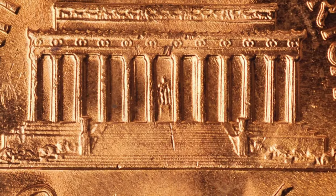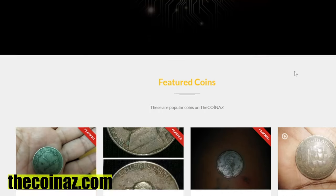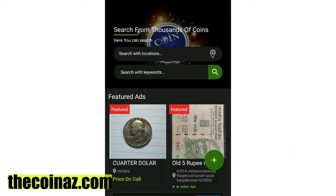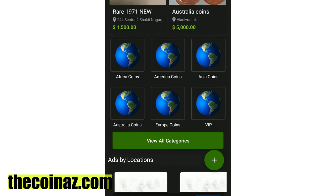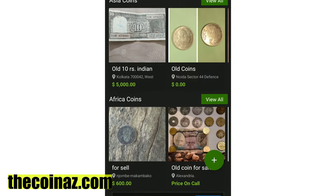Stay well. If you have rare and valuable coins, you can showcase them on our website thecoinaz.com. For mobile users, it's much easier to publish coin ads using our coins app, available on the Play Market and App Store.